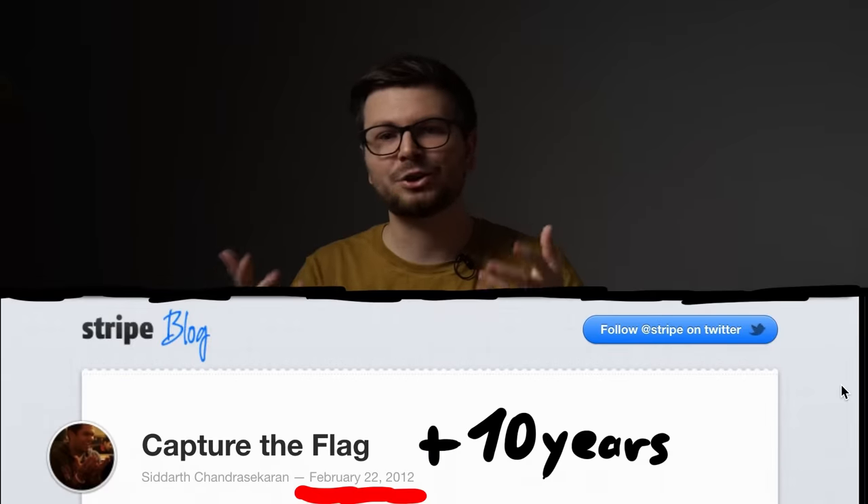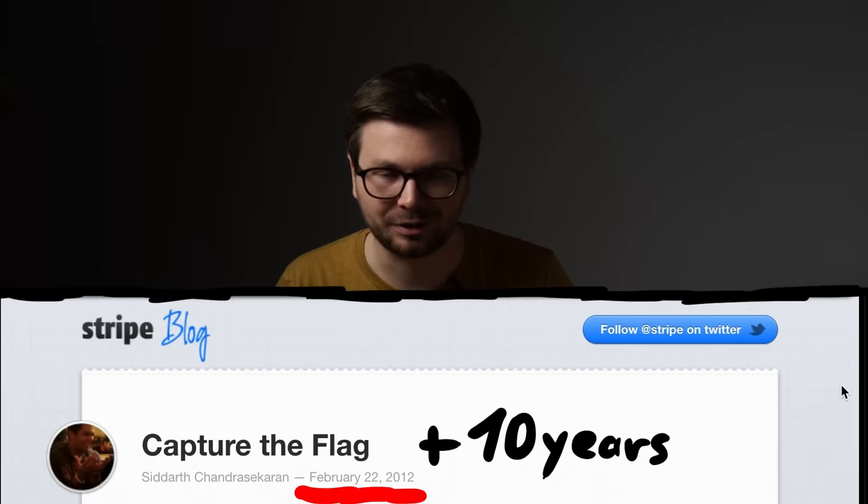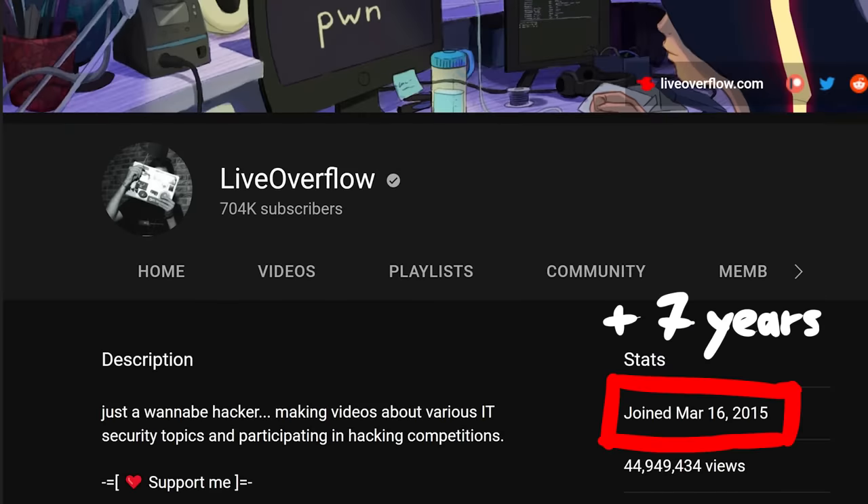Around February–March 2022 marks my 10 years of CTF anniversary, and also my 7 years of LiveOverflow YouTube channel anniversary. It's crazy to think back at the amount of videos I've released. I'm very proud of that. Usually I'm not into celebrating arbitrary dates — I never celebrate birthdays, anniversaries are dumb. But honestly, I do feel something about this combined 10 and 7 year anniversary.